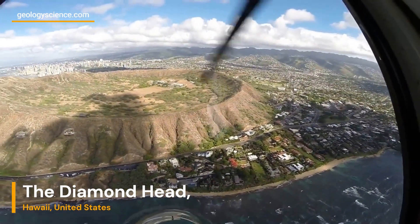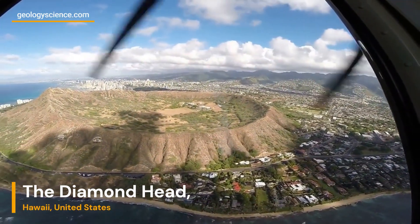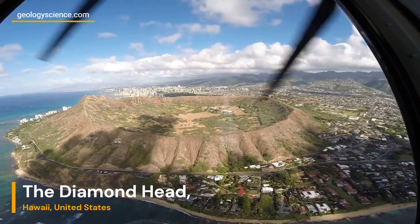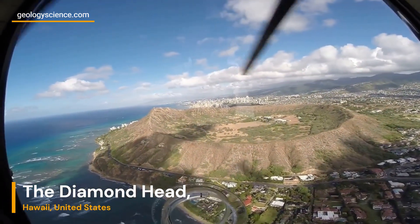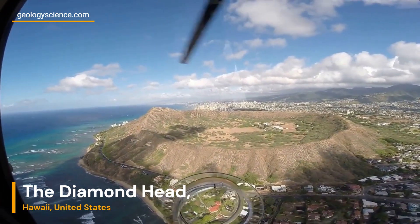Diamond Head, also known as Lawahi, is a volcanic tuff cone located on the island of Oahu, Hawaii. It is situated on the southeastern coast of the island, just east of the city of Honolulu.